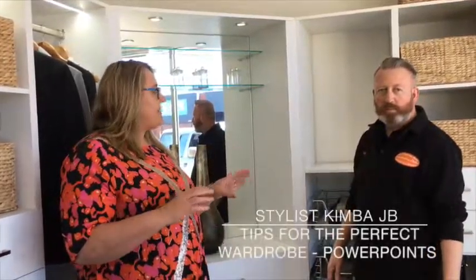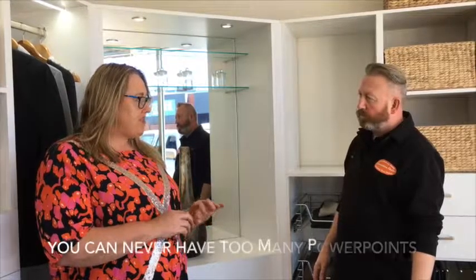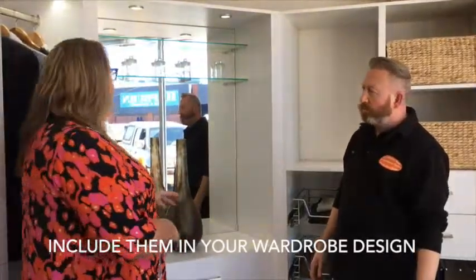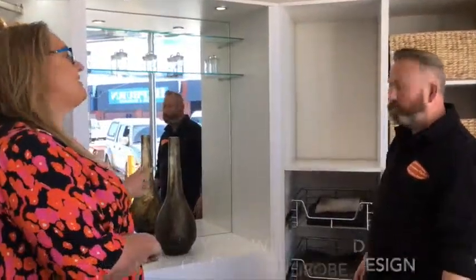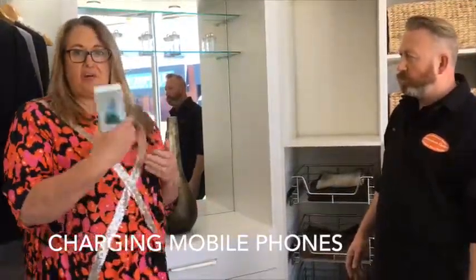A tip I'd like to make sure everyone thinks about when doing a wardrobe is to have power points. People sometimes don't think about that for a wardrobe, but it's great for hairdryers. If you've got a bit of a section like this, being able to do your hair in the wardrobe is sometimes nice, and also for charging your phone. You want to have power points everywhere so you can easily plug your phone into your wardrobe.